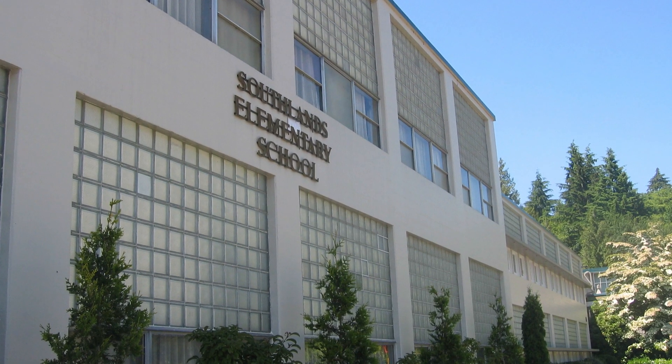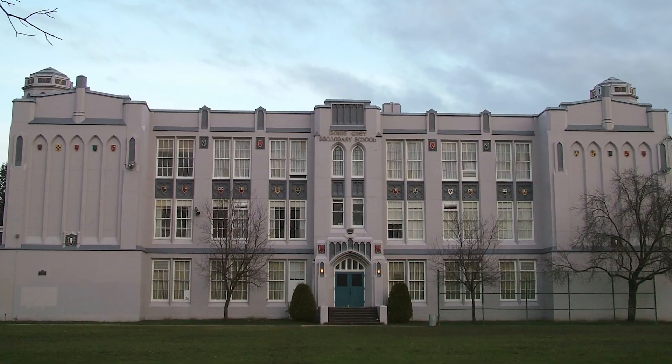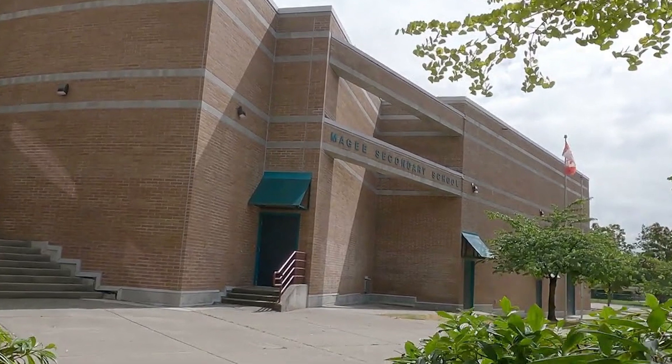Despite being a predominantly single family dwelling area, you have a number of school options for your children, whether within the boundaries of Southlands or within a short drive. For elementary age children, you have Southlands Elementary, which is right beside the UBC Endowment Lands, Caresdale Elementary, Caresdale Annex, and McKechnie Elementary. For secondary schools, there are none within the borders of Southlands, but within a short drive you have access to Point Grey Secondary as well as McGee Secondary.